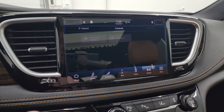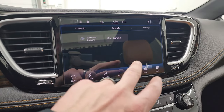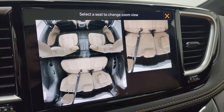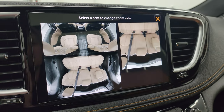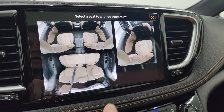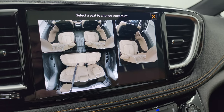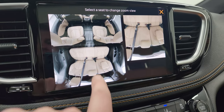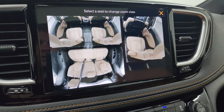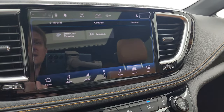Here is your 10.1 inch Uconnect radio — this is the Uconnect 5 system. And you can check out that FamCam — that's an overhead view of the second and third row seats and you can zoom in on a specific seat. So if you wanted to zoom in on a child back there, you can do that. It's just nice to see if somebody's having an emergency or something — really a cool system.